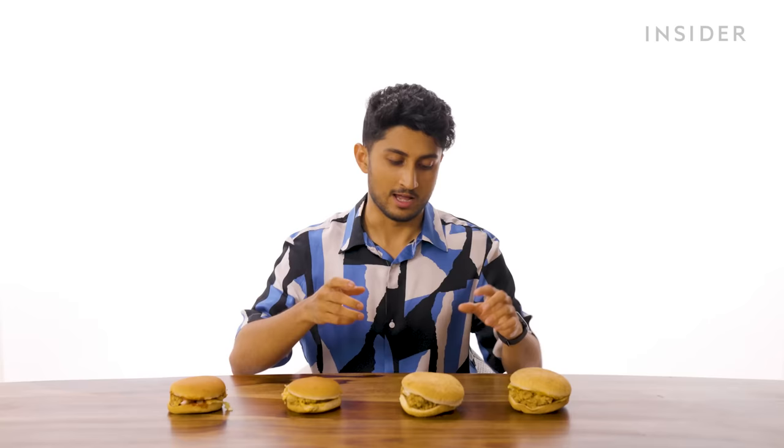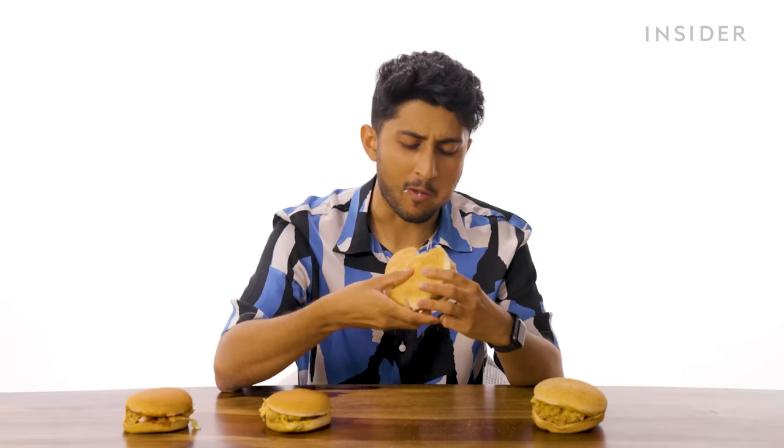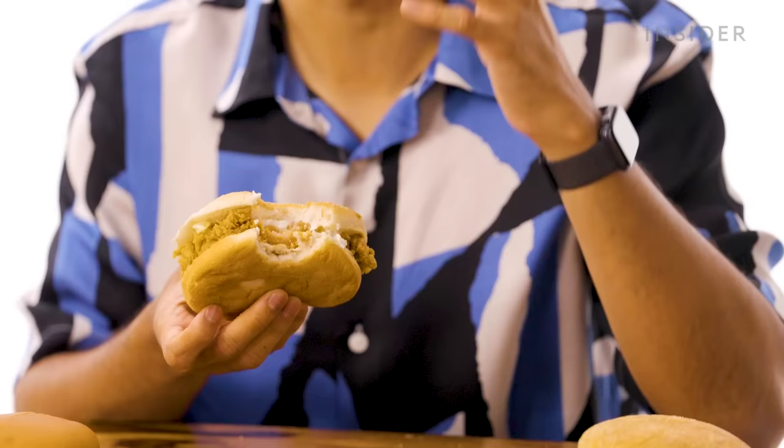And now for the legendary Zinger. Back in the day, there were only two fast food chains in India — McDonald's and KFC. While McDonald's had more affordable options, the KFC Zinger was so delicious it was always a treat. It still is. The whole boneless piece of proper chicken and the delicious mayo make it incredible.